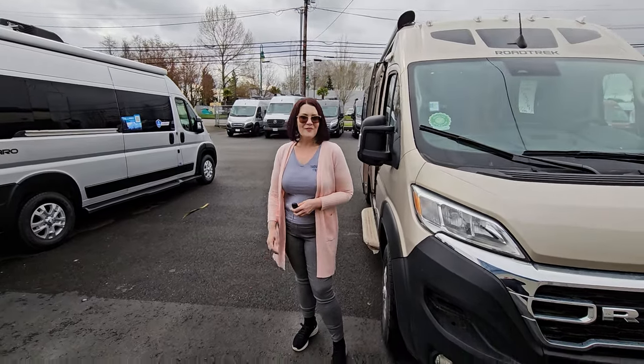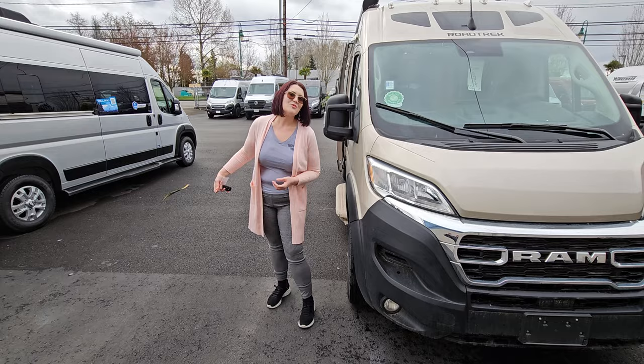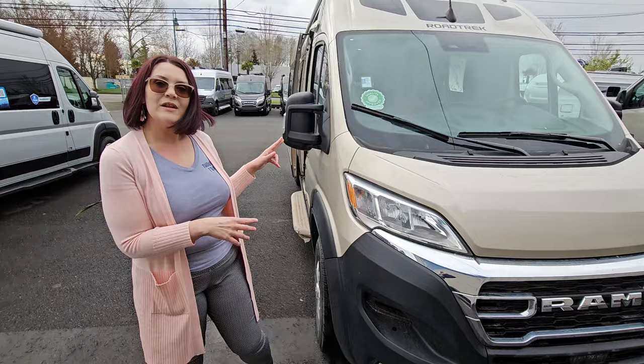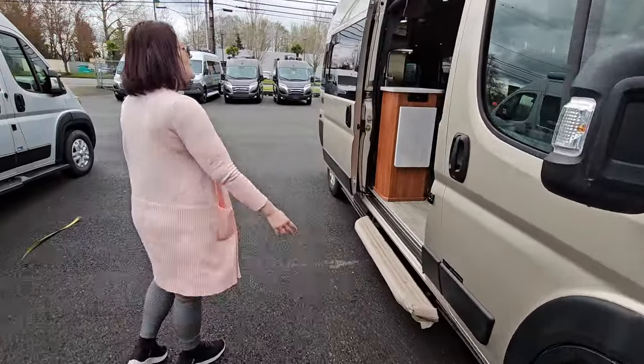Hi friends, Michelle Berry here with Johnson RV in Fife, Washington, here to show you our 2024 Roadtrek Play today. Stock number is 22468. A beautiful coach. This one is optioned with the sofa bed that turns into your sleeping station.